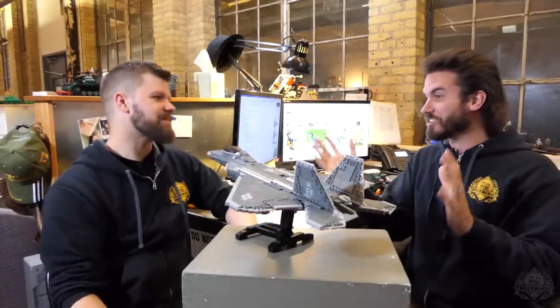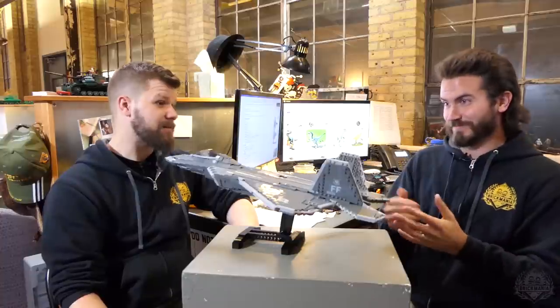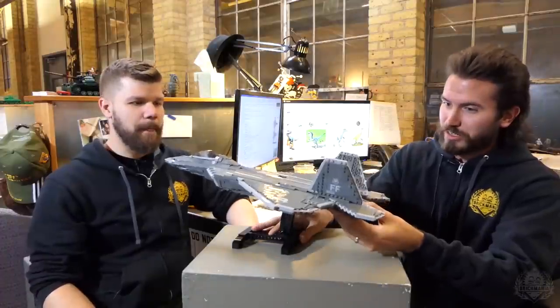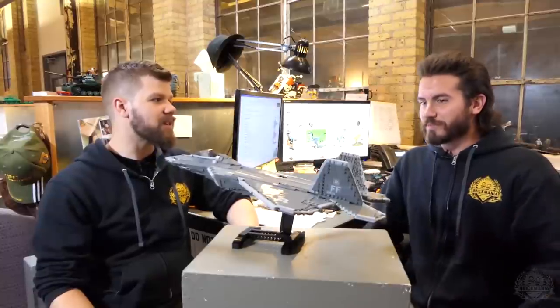So this is a stealth multi-role fighter. How many roles does it have? It's a fifth-generation worth of roles. This was developed to replace the F-15 as an air superiority fighter, but I don't really think there is a way to replace the F-15 — it just fills different roles. And we're fighting words right there.